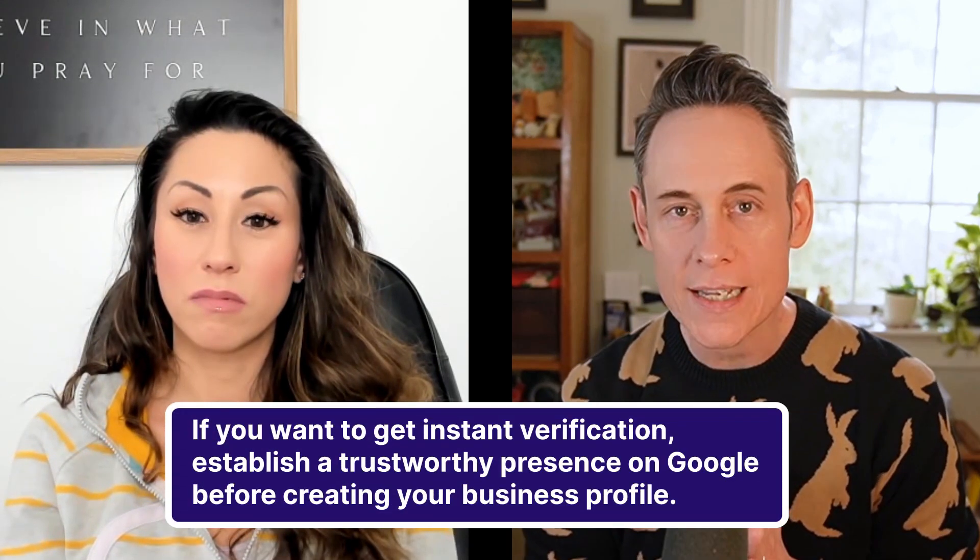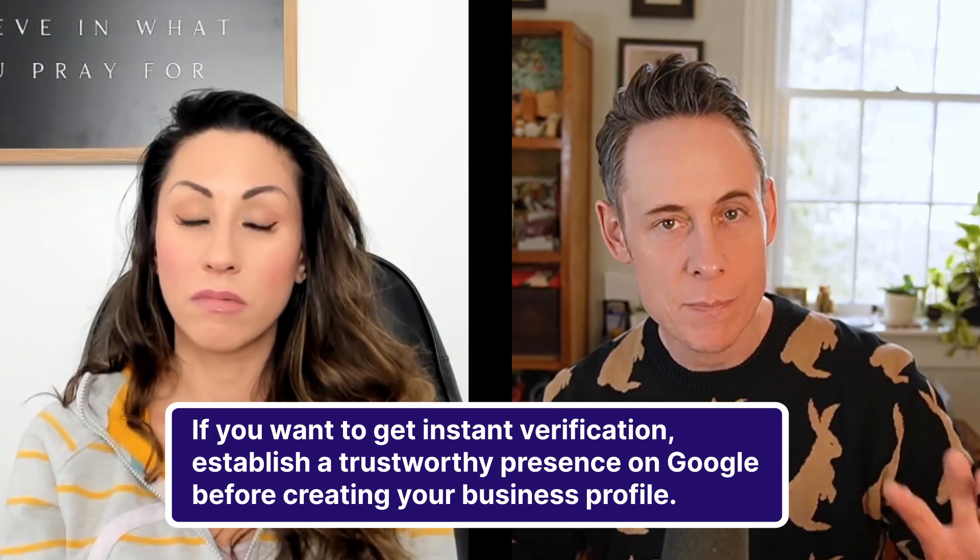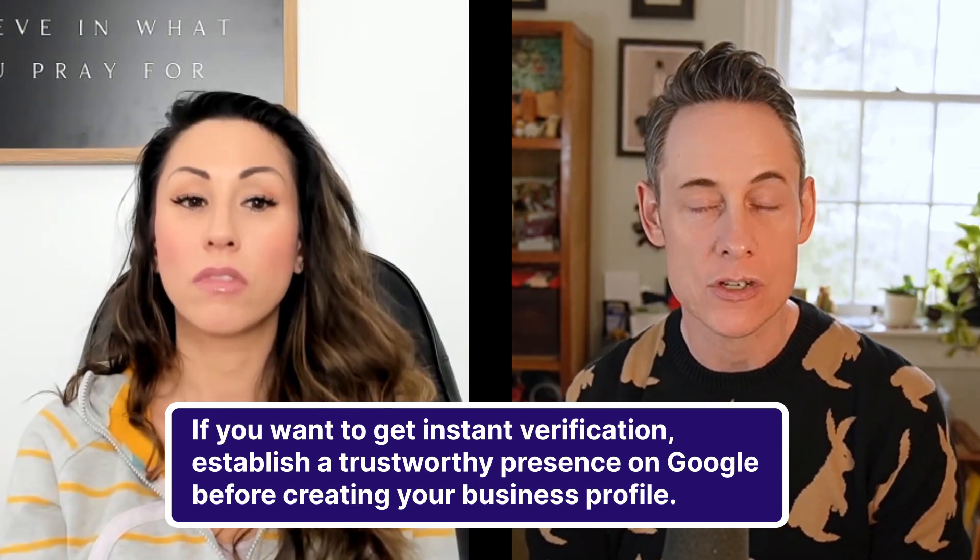The trick is to really establish a strong, trustworthy presence before you create your Google Business Profile. There are a few special things you have to do. Number one: create your website, then connect your website to Google Search Console and to Google Analytics. Then we're going to build out citations across the web, making sure you are listed on all the key places. And then maybe we wait about a month, and then we try to create the Google Business Profile.